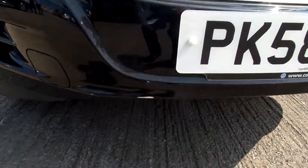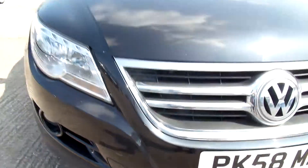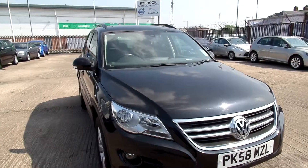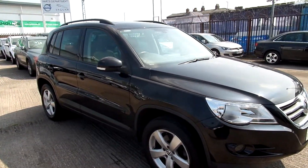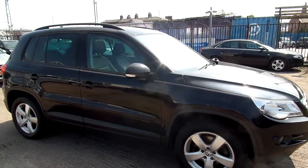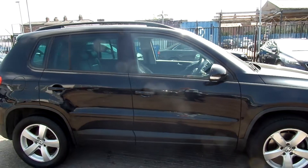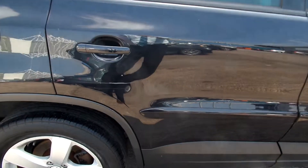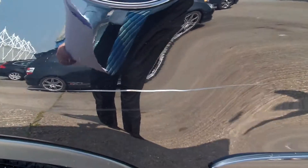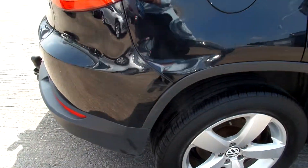Just on the bottom of the bumper there you can see a few chips. Just in your offside rear passenger door there's a very deep scratch.